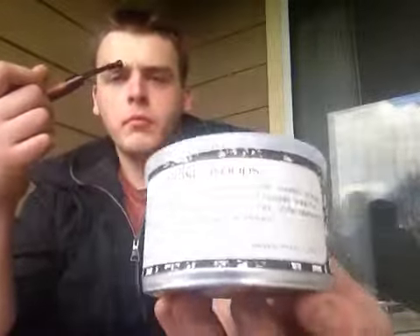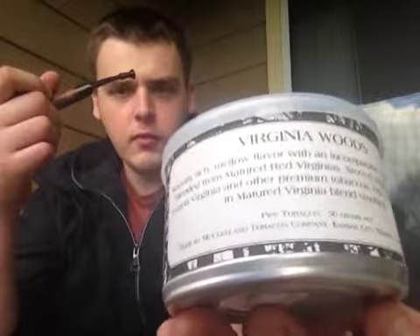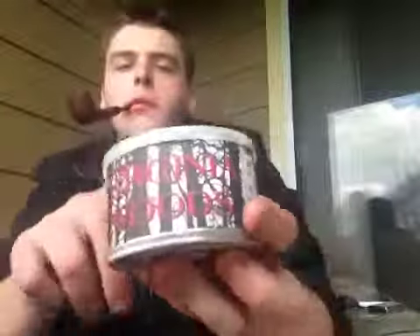It's actually a good blend. There, let you guys see — maybe you can read that. Go pick some of this up, looks pretty good. Alright, well that's it for this tobacco review. See you next on YouTube. This is Carl, signing out.